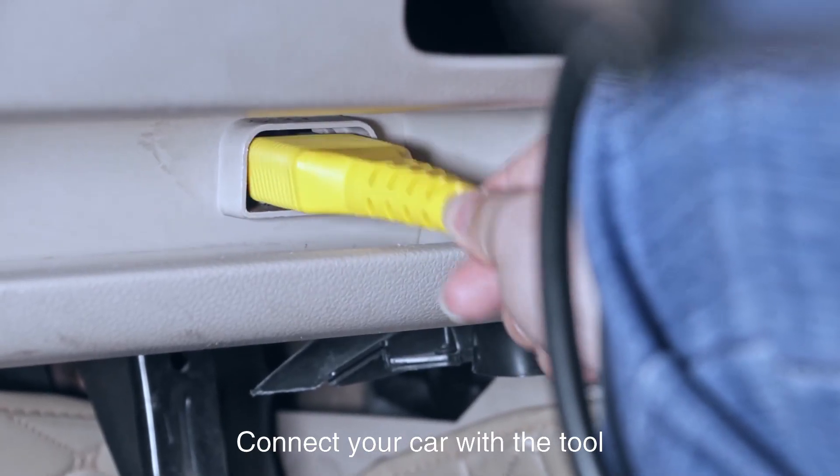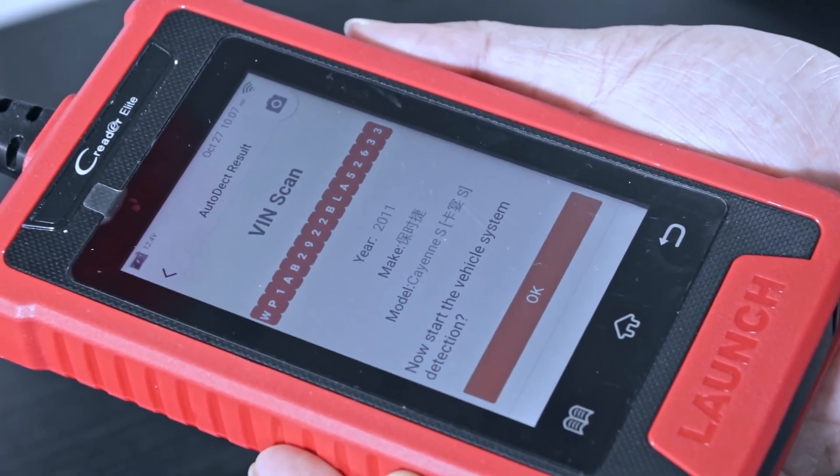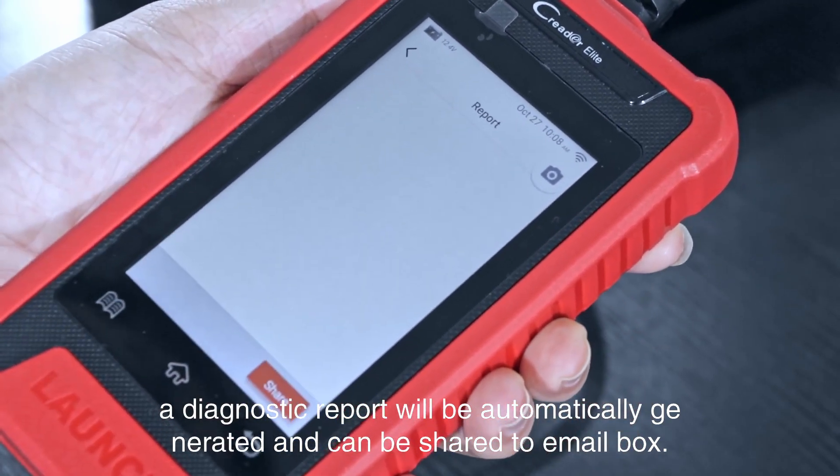Connect your car with the tool and it will start the auto-detect process. A diagnostic report will be automatically generated and can be shared to your email.